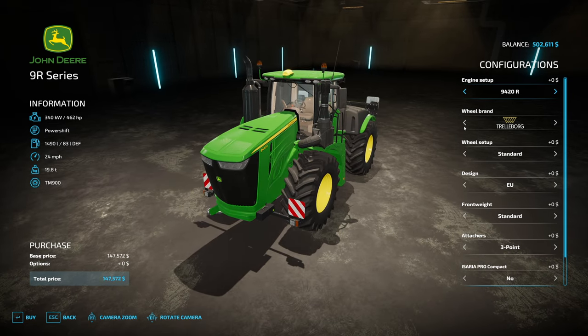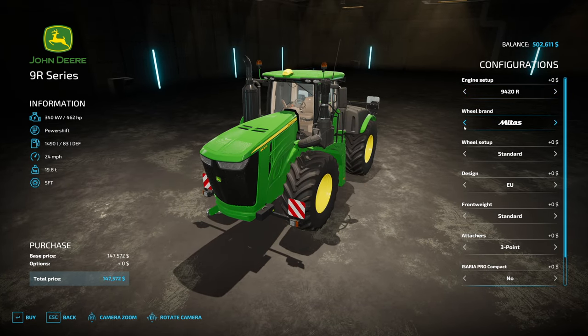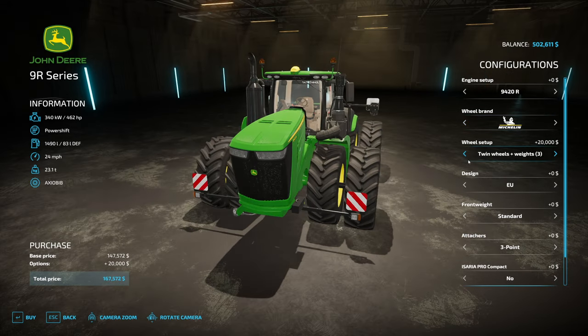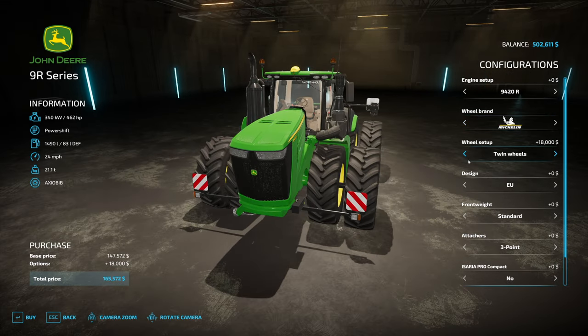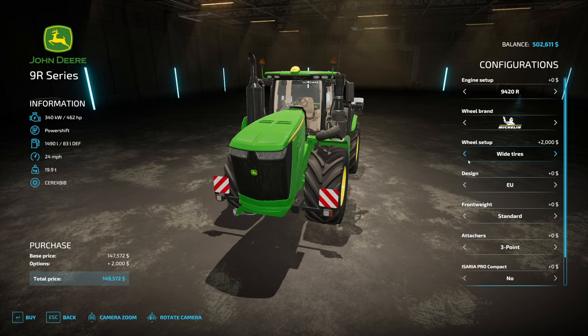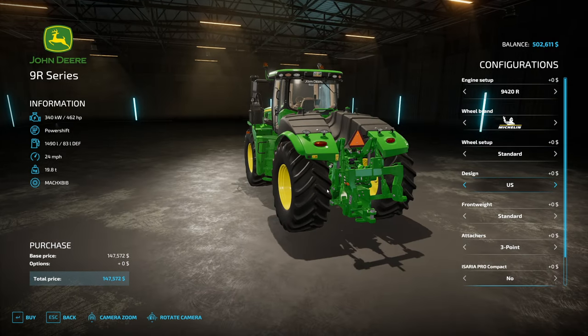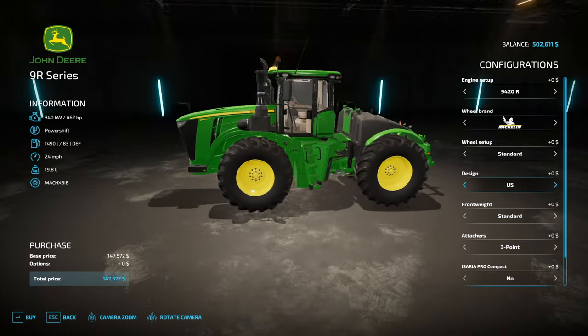I think we got really lucky that this popped into the sale. What do we want to go with here? I think I'm going to do Michelin on this one. Wheel setup - I don't think we're going to do anything too crazy right now, try to keep costs low. We'll just leave on standard. Design is actually EU if we do... so the US is actually no different. We'll do US, of course, because that's where we are.